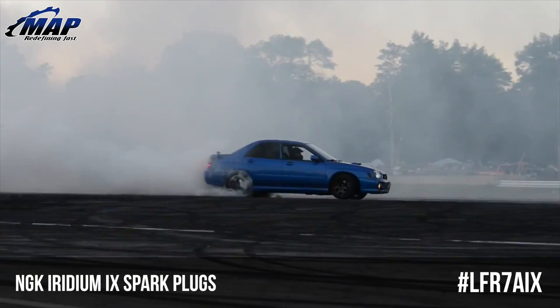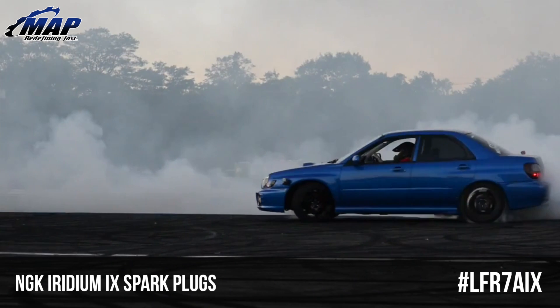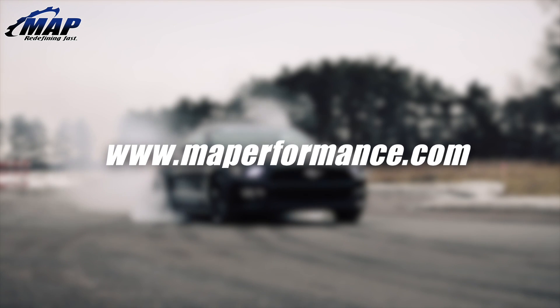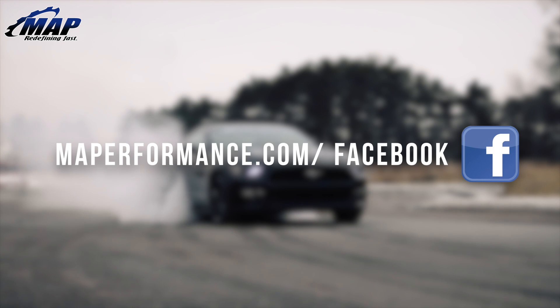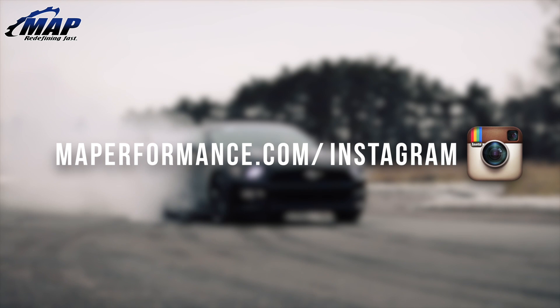These plugs are a must if you have a modified high performance engine or just want a smoother, more efficient ride. That's all we have for these NGK Iridium spark plugs. If you have any questions feel free to drop them in the comments below, give us a like if you thought the video was helpful, and subscribe for more videos like this and tons of other exciting updates from MAPerformance.com.